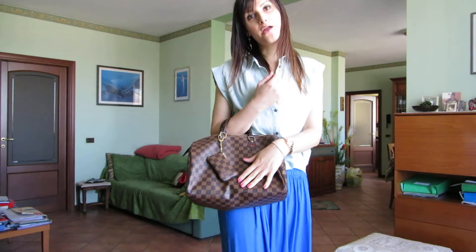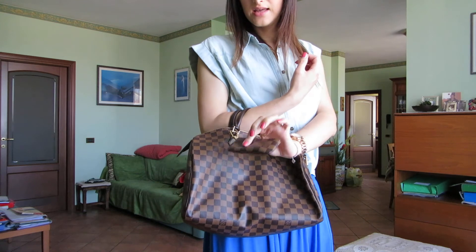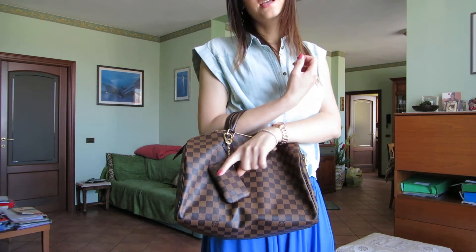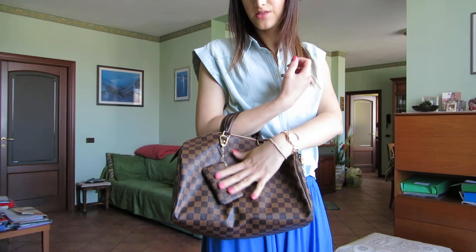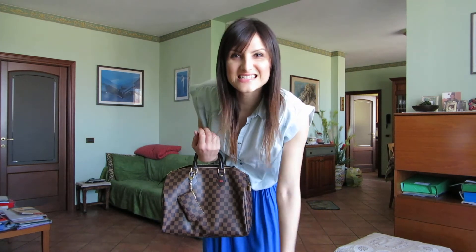I am carrying my Speedy 35 in Damier Ebene, and I attach the leather key pouch — I think it's very cute. I wear these earrings from Doodoo, which is an Italian brand, and I love their jewelry.